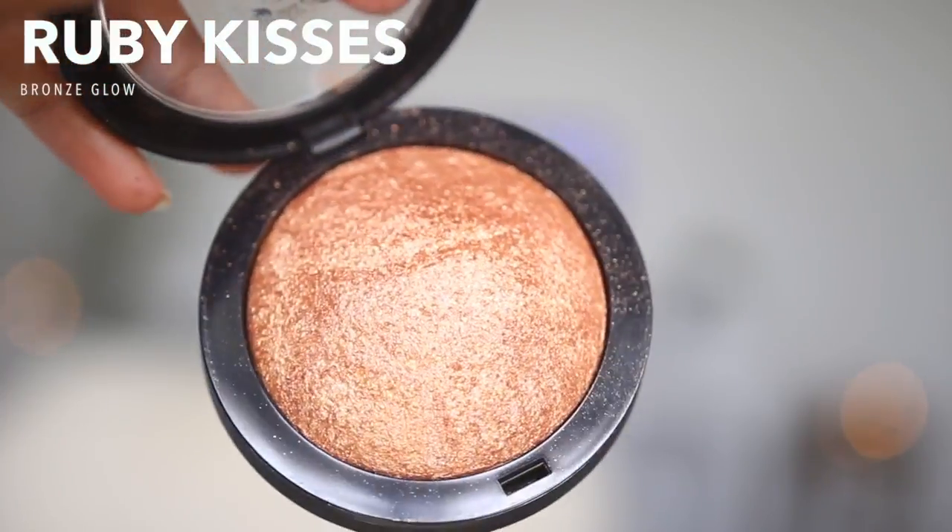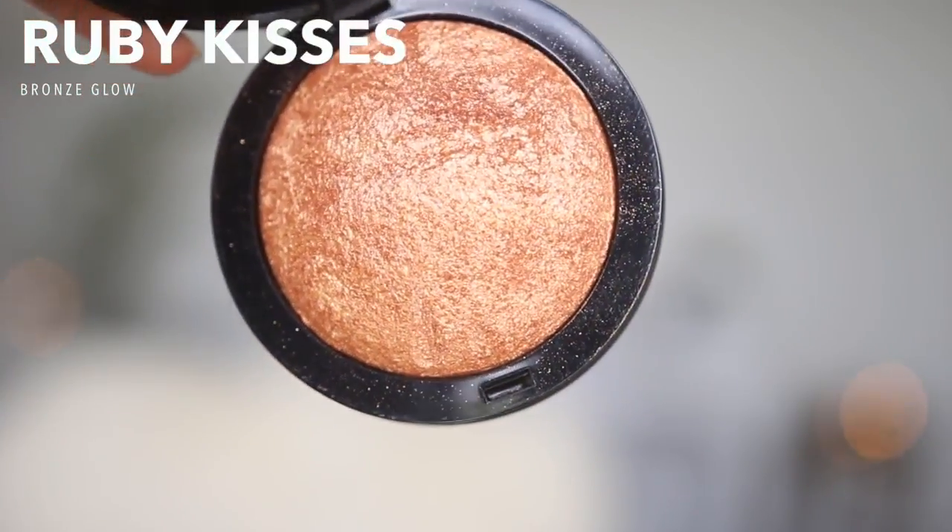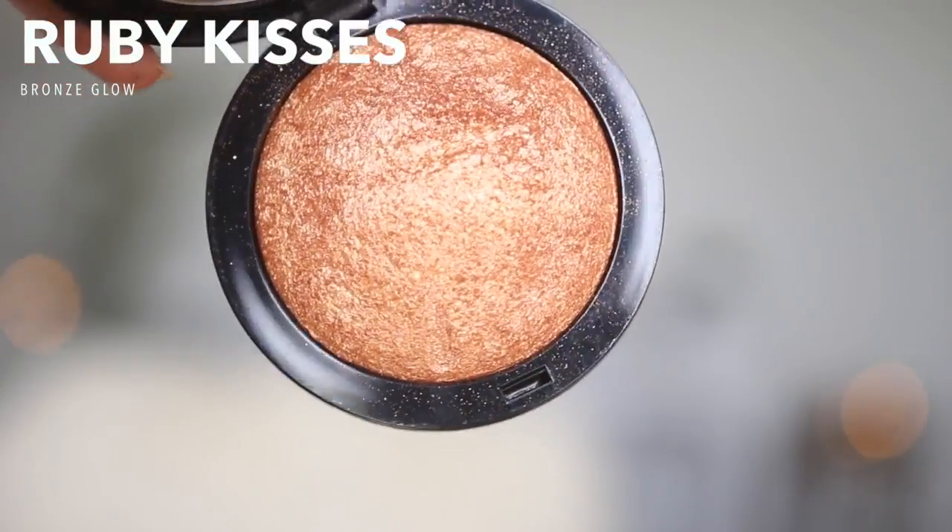For my highlighter, I'll be using one by Ruby Kisses — I can't remember the exact price but it was really cheap. This one is in the shade Bronze Glow. It looks a little bit like MAC Gold Deposit, so I'm hoping it shows up like that on my skin.